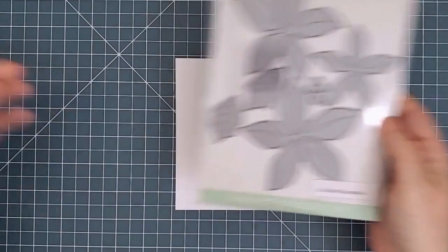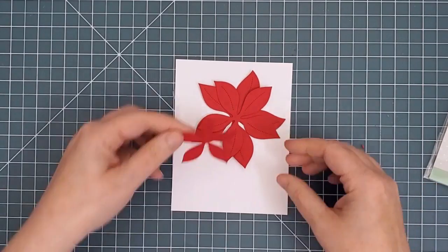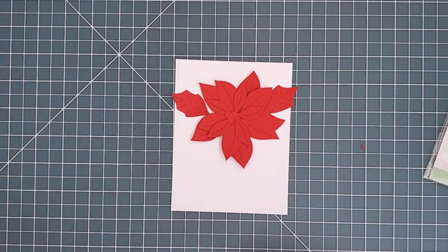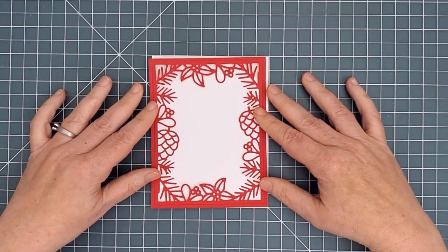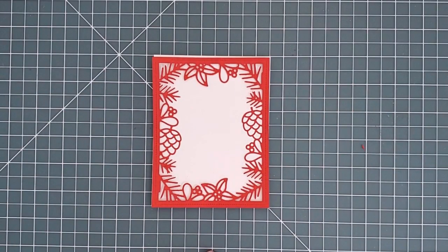Now let's look at the standalone dies. I've got a piece of cardstock here that is the size of an A2 card front so you can get a sense of how big they are. First we have the Stitched Poinsettia die set — it has three flower dies in three different sizes that you can use individually or layer up for lots of dimension. There are also two leaves, a single berry, and a three-berry cluster. Next is the Winter Frame, which has pine cones, poinsettias, and pine needles with a few berries — the detail on this is amazing and I can easily picture it framing simple photo cards for the holidays.